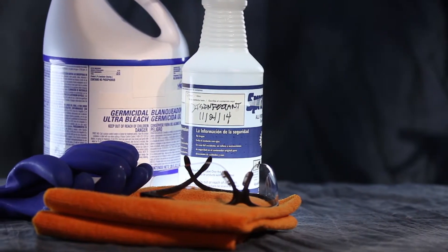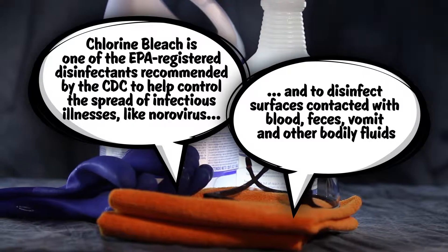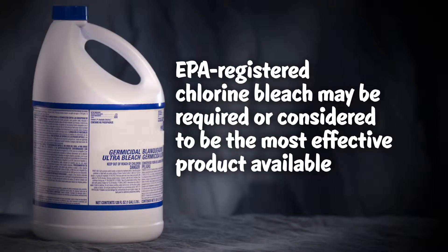Designated school staff can usually select from a range of EPA-registered disinfectants for use in the school. In certain circumstances, EPA-registered chlorine bleach may be required by local public health laws or may be considered by your school to be the most effective product available.